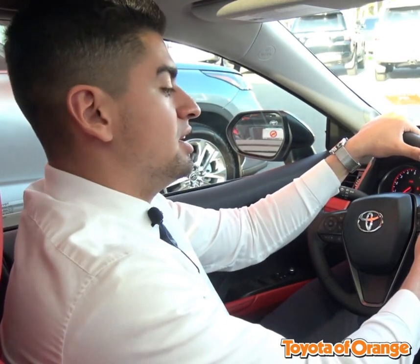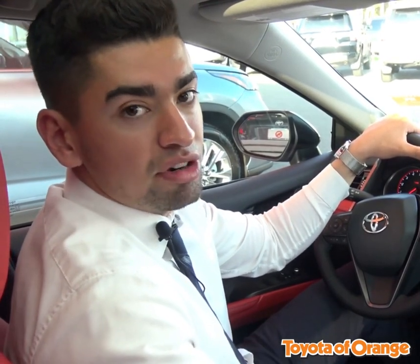My name is Miguel Perfetti from Toyota Orange and today I'm going to talk to you about our Dynamic Cruise Control. Standard for all 2021 models, this cruise control allows for increased comfort and convenience during highway mileage while also keeping you a certain safe distance away from the cars in front of you.